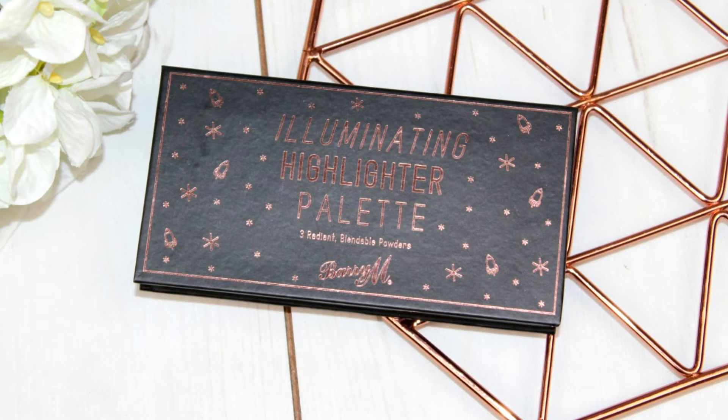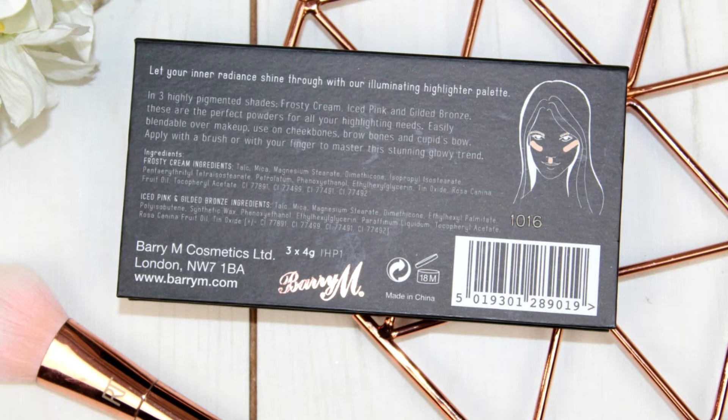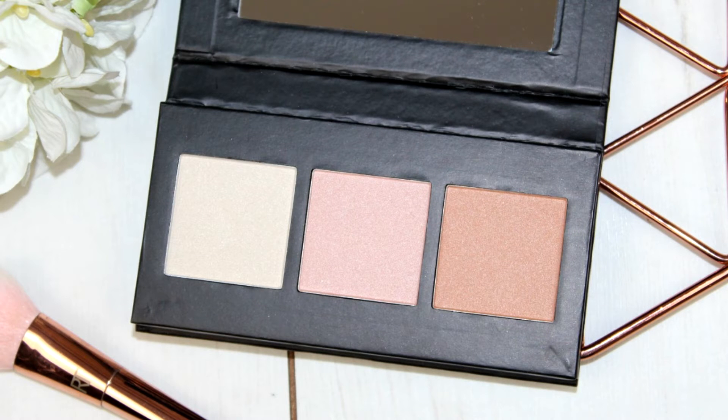Let's go next with the highlighter palette. This retails for £6.49, which is again really great value for money for three shades that are quite big, and it also comes with a mirror. I love the packaging — really cute and girly, copper with black. On the back it says: 'Let your inner radiant shine through with our illuminating highlighter palette in three highly pigmented shades: Frosty Cream, Ice Pink and Gilded Bronze — the perfect powders for all your highlighting needs, easily blendable, use on cheekbones, brow bones and cupid's bow.'